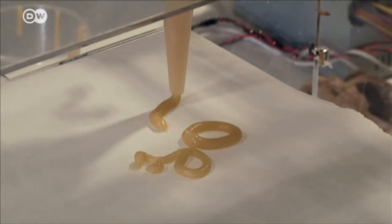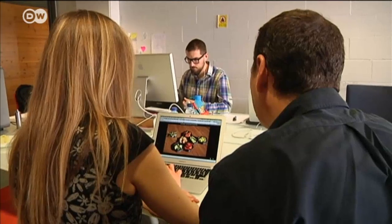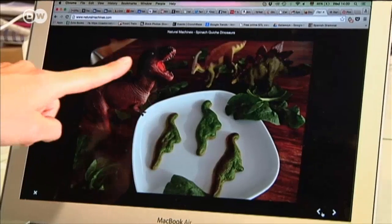The Foudini 3D printer will eventually accommodate up to six cartridges of pre-cooked ingredients. For now, it's only available for gourmet restaurants, but when it goes into production in China, everyone will want one.